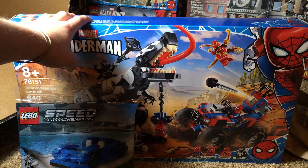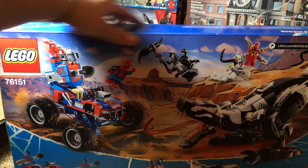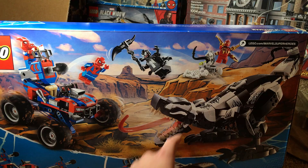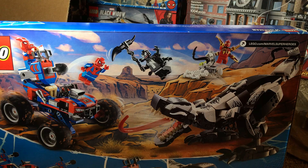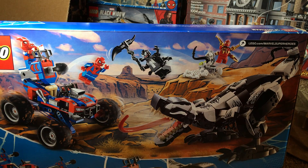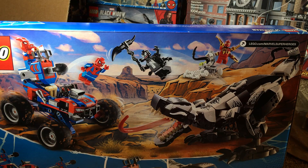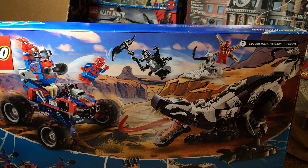This set is super cool. I think that Venom dinosaur has some pretty cool posability and really cool part usage — it actually looks like a really cool venomized dinosaur. The figure selection with four figures isn't bad. The Iron Spider and Spider-Ham are really good minifigures, and then you have Venom and Spider-Man. I'm fine with getting that Spider-Man since I don't have that version yet, and you can have a bunch of Venoms and do different things.